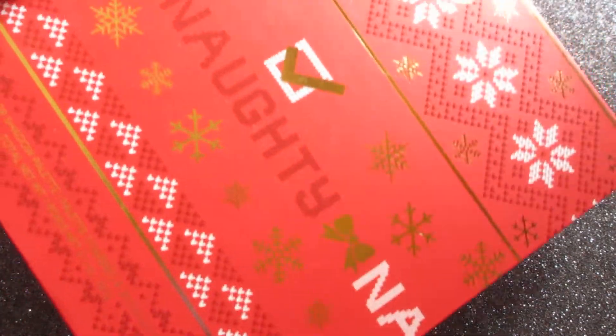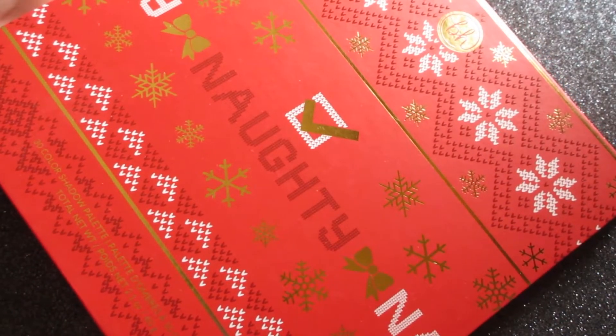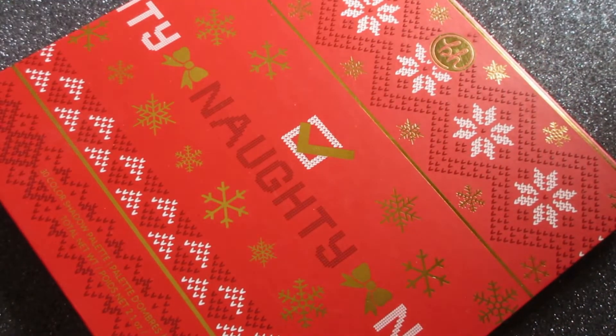So how cute is this brush set? They are incredibly soft. Let me know if you want any further updates — I'll update you on washing, shedding, all that good stuff if you want to know.